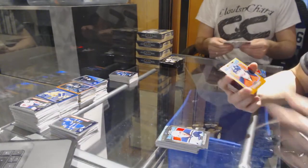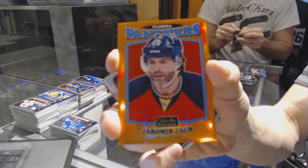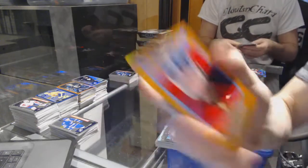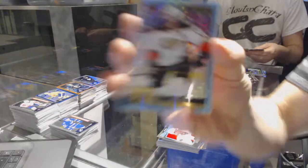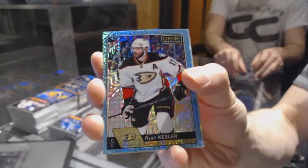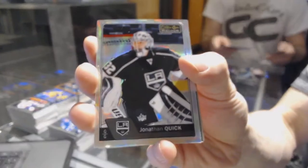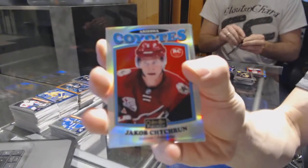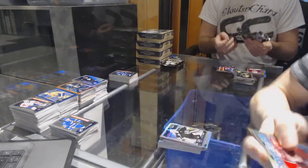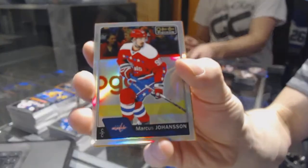We've got a retro orange rainbow numbered to 49 for the Florida Panthers, Yarmar Yager. We've got a rainbow for the Capitals, Evgeny Kuznetsov. Retro for the Senators, Bobby Ryan. Icy Blue tracks for the Anaheim Ducks, Ryan Kessler. We've got a rainbow for the Kings, Jonathan Quick. Retro rookie Rainbow for the Arizona Coyotes, Jacob Chikrin. Retro for the Canadiens, Carey Price. Rainbow for the Capitals, Marcus Johansson.